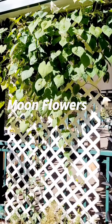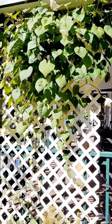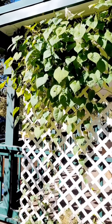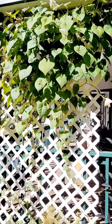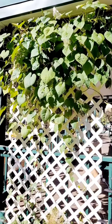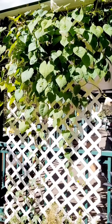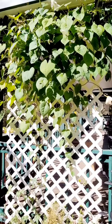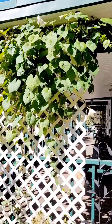Hi and welcome back to the channel. Today we're going to be talking about moonflowers. Moonflowers are a vine that grows pretty tall and will need a trellis, and it produces these beautiful white flowers that will only open up at night. Sometimes they will open up during the day, or stay open longer during the day if you have a shaded area, but as you can see these have already closed up.